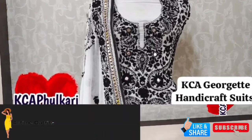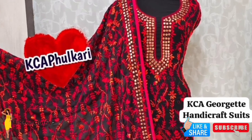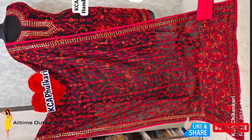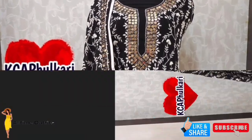Don't miss out on these amazing jorget handicraft suits from KCA. Remember to like, comment, and subscribe to our channel for more fresh and lovely content. Thanks for watching!